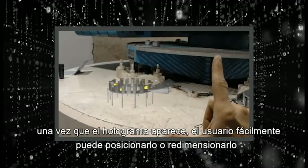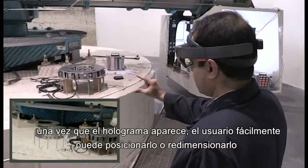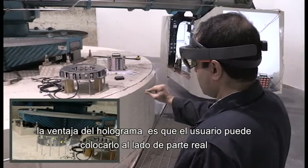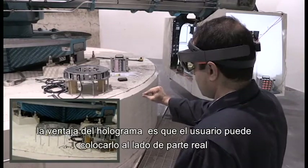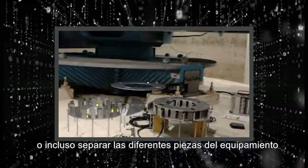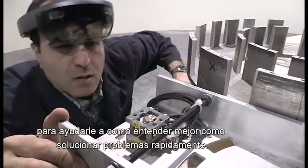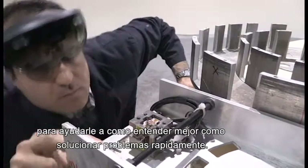Once the hologram appears, the user can easily position or resize the hologram. The advantage of the hologram is that the user can place it beside the actual part, or even separate the various parts from the overall piece of equipment to help them better understand how to quickly troubleshoot and resolve the problem.